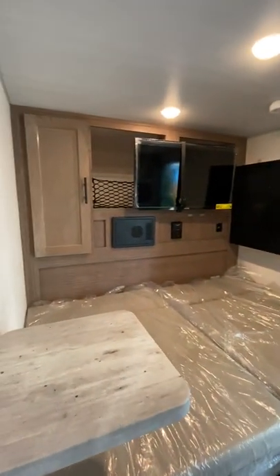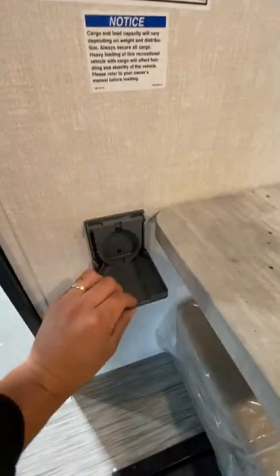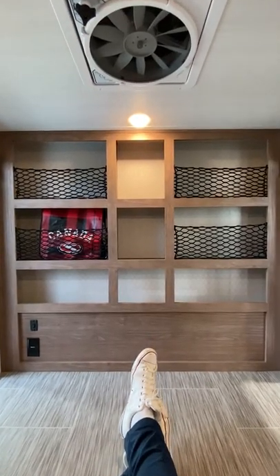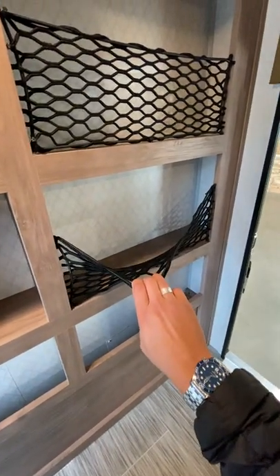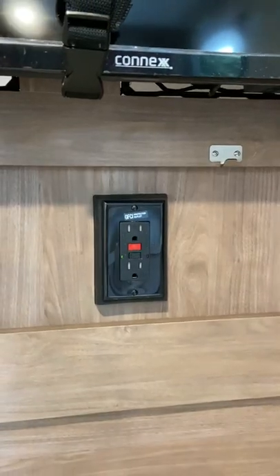Inside the tiny trailer you'll find a customizable space which allows you to sit or sleep up to two people, and they even include these flip-up dining tables and cup holders. Against the back wall you'll have a variety of storage locations, and at the front you'll find a storage cabinet, a TV for the rainy days, and a couple different plugs to charge electronics.